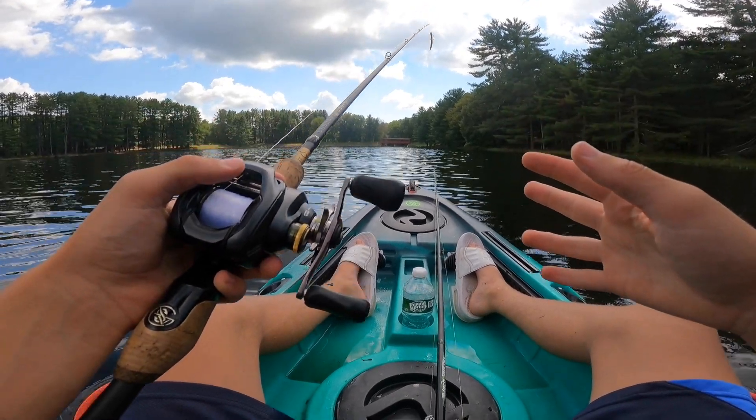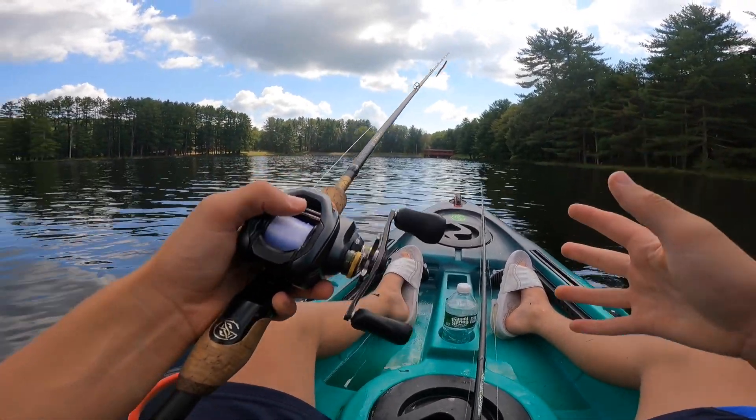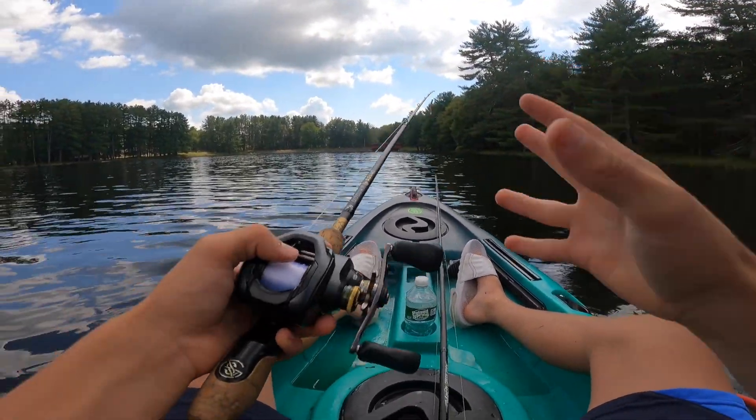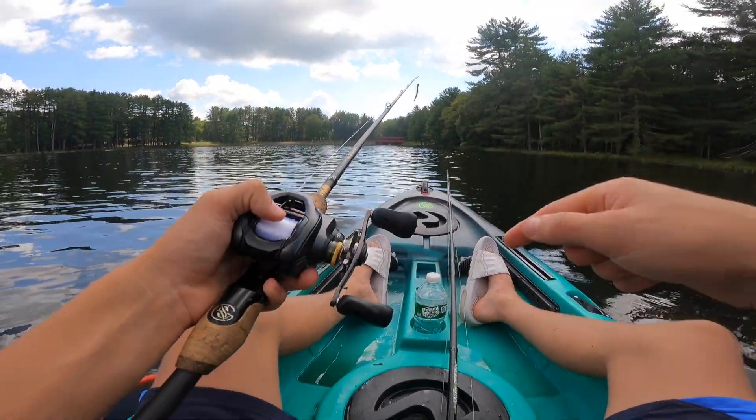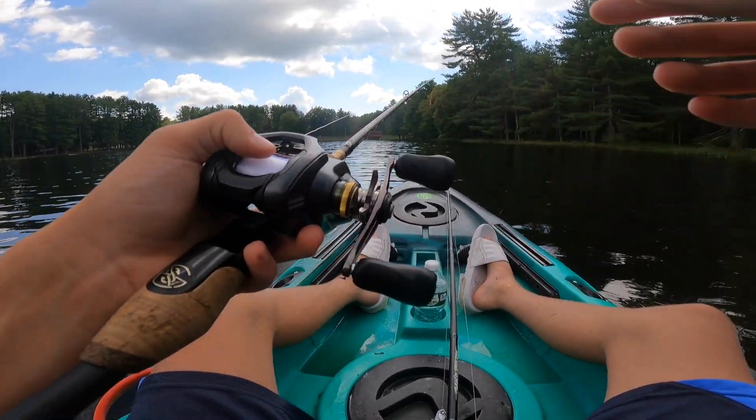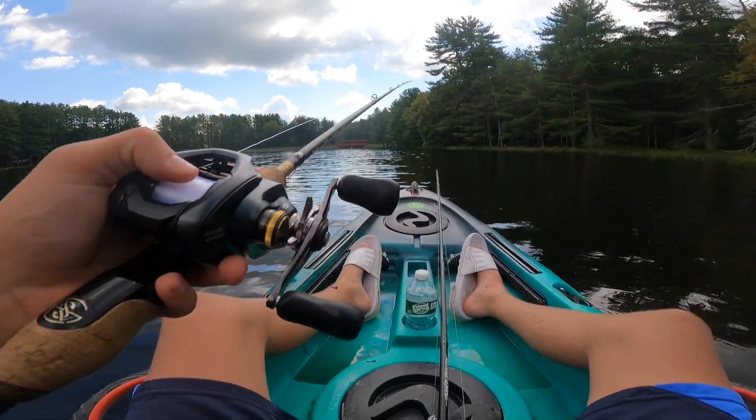What is up, guys? Welcome back to a brand new video here today on the channel. Today, as you guys can see, I am back at my favorite pond of all time, but today we're in the kayak and we're going to see if we can go to some new spots and find some absolutely massive late summer bass. Let's get right into it.